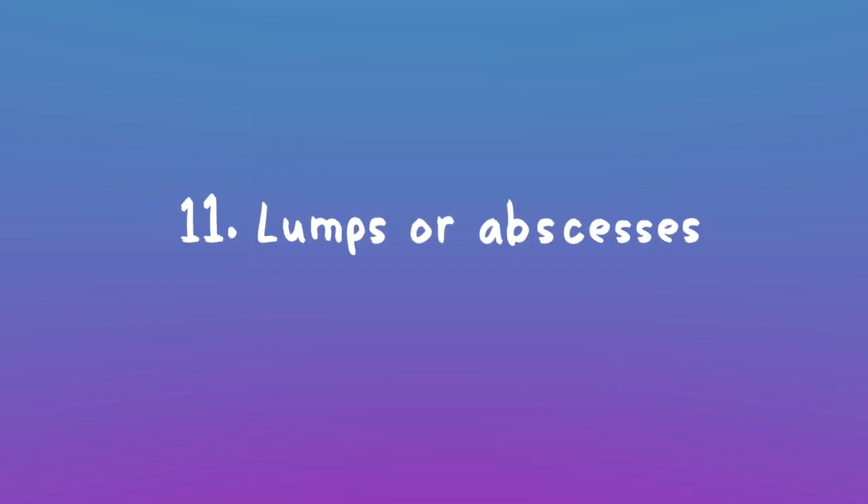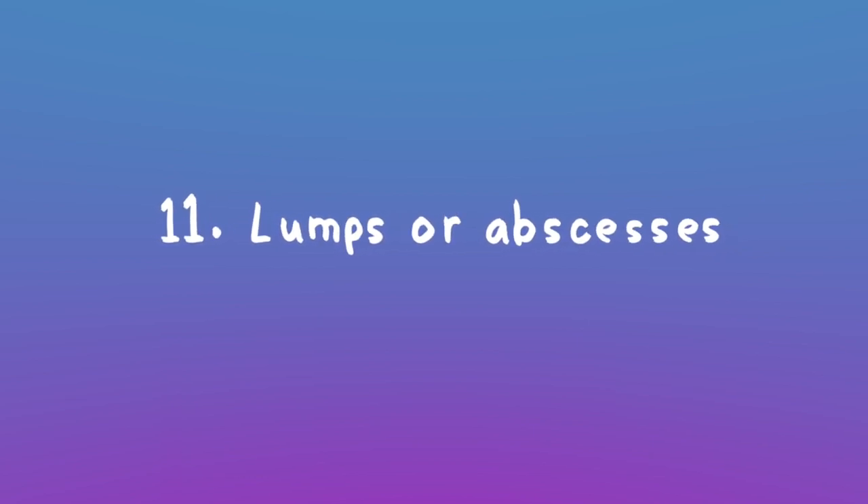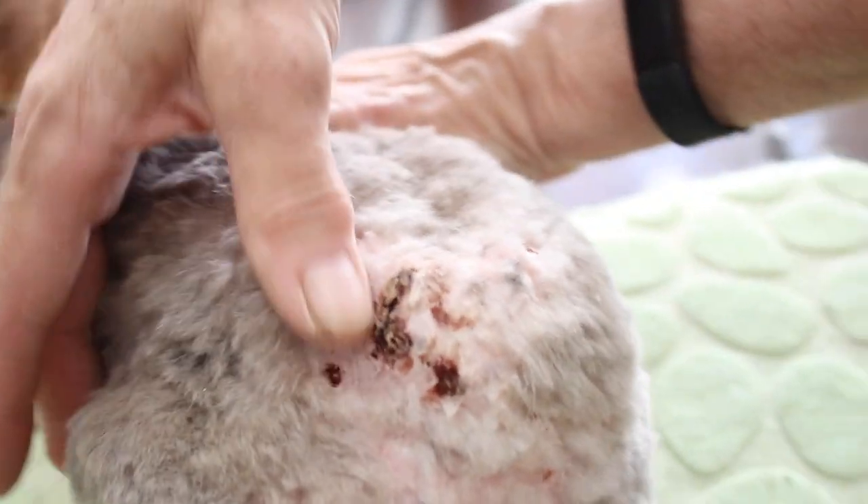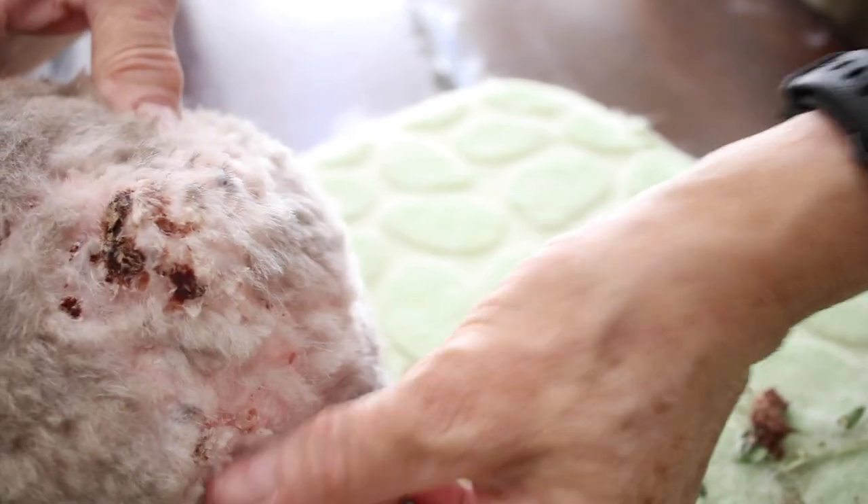Lumps, bumps, abscesses, or anything with pus coming out of it — you probably want to take your bunny to the vet for that. Unless your bunny is just naturally lumpy, but otherwise if you notice something that was not there before, it could be so many different things. Definitely take your bunny to a vet for that as well.